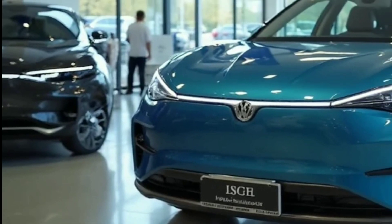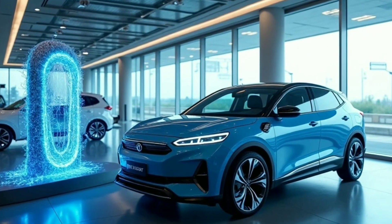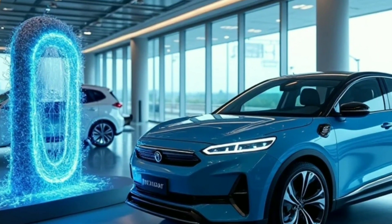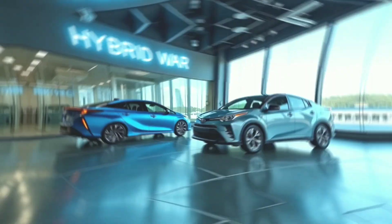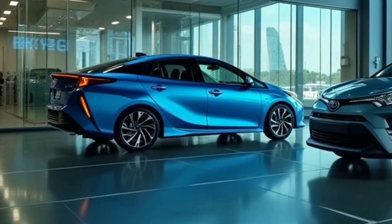How BYD slashed costs: vertical integration. BYD makes its batteries, chips, and motors in-house, while Toyota relies on external suppliers. BYD's LFP batteries are cheaper, safer, and longer-lasting than Toyota's nickel-based packs.